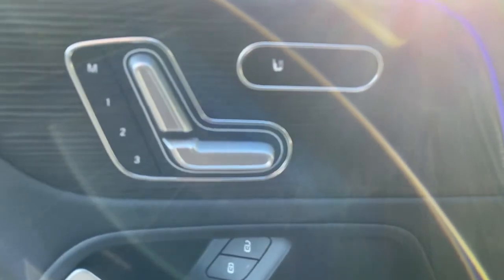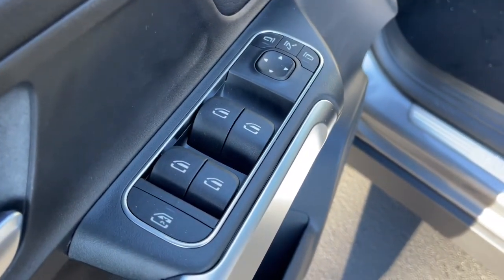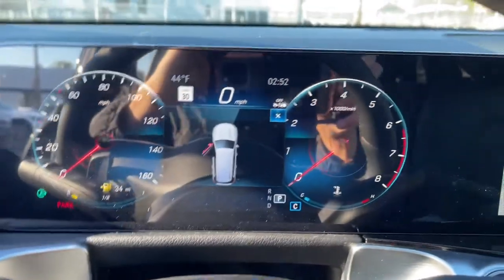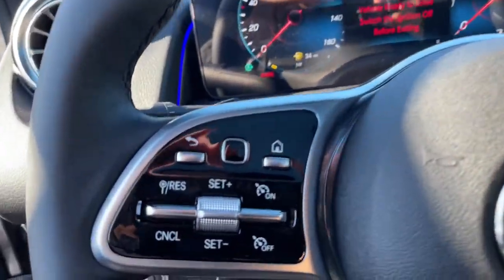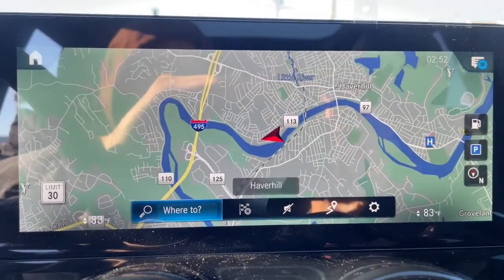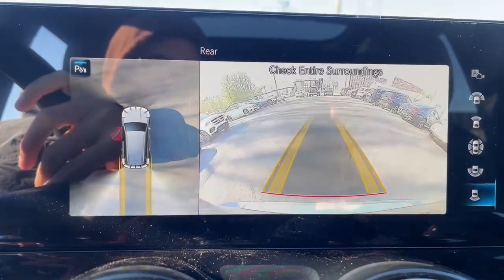These are just some of the great options this vehicle comes with: keyless entry, power liftgate, power passenger seat, fog lamps, electronic stability control, aluminum wheels, power driver's seat, dual-zone AC, alarm, and seat memory.